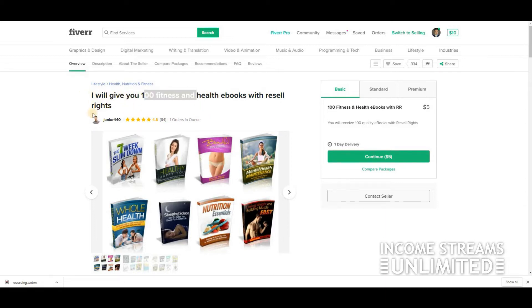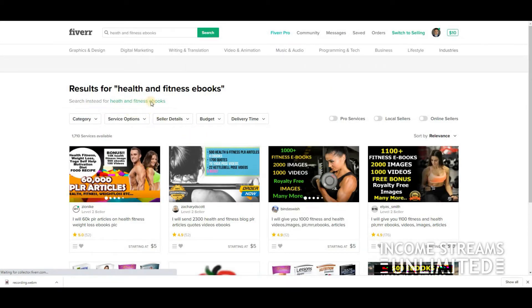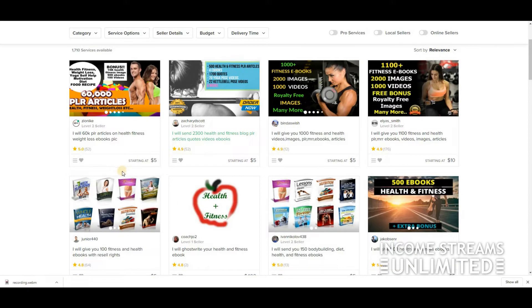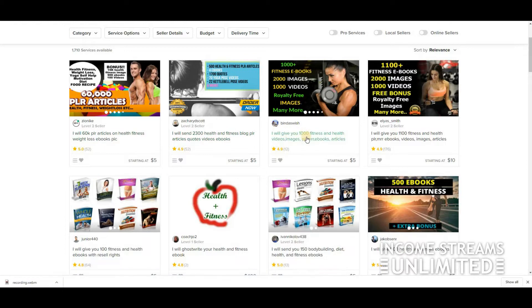Once you have your ebooks, go back on Fiverr and search for 'health and fitness ebooks' just to make sure you can find buyers for these particular ebooks. As you can see: 'I will sell you 60K PLR articles,' 'I will give you 100 health and fitness videos' — there's demand here.